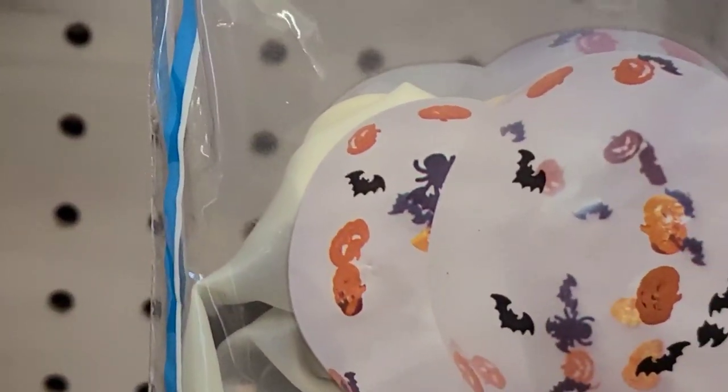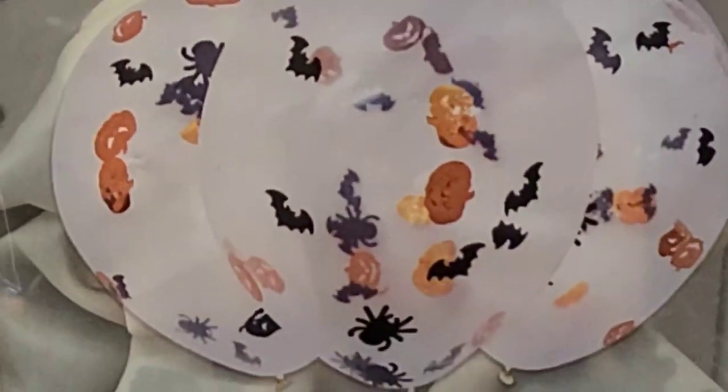This Halloween balloon - it's in the shape of a pumpkin and it's got the bats and stuff, and there's only five of them in there.